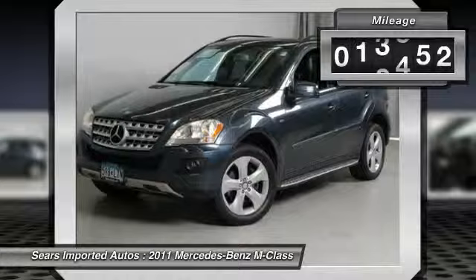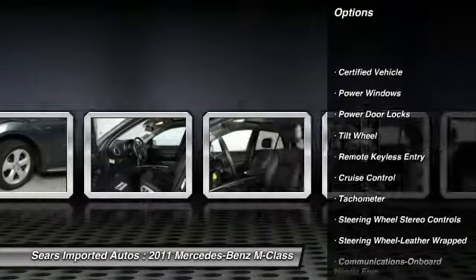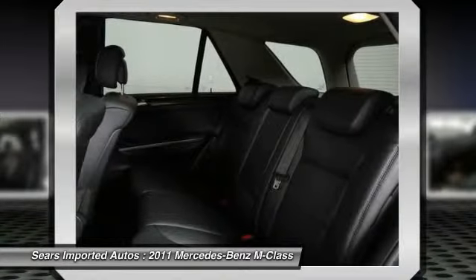2011 Mercedes-Benz certified pre-owned means you get an additional 12-month limited warranty on top of the existing factory warranty, or up to 100,000 miles of coverage. We also do up to a 162-point rigorous inspection and reconditioning.